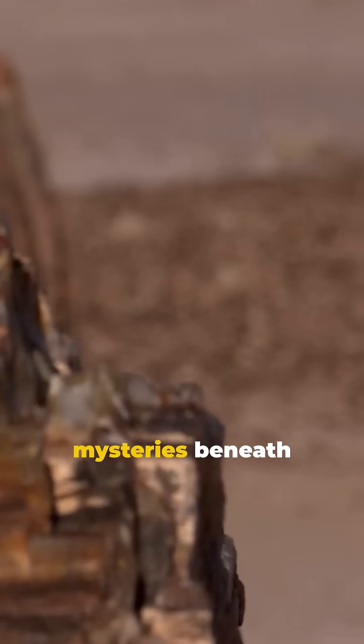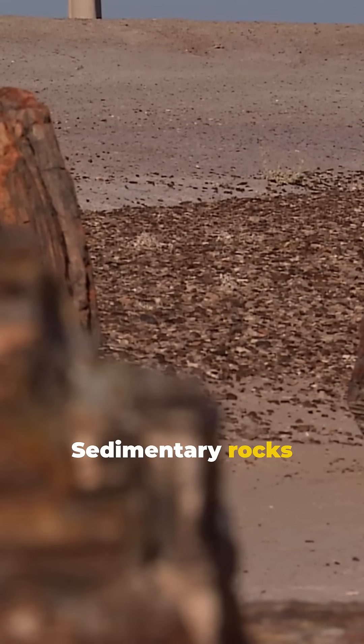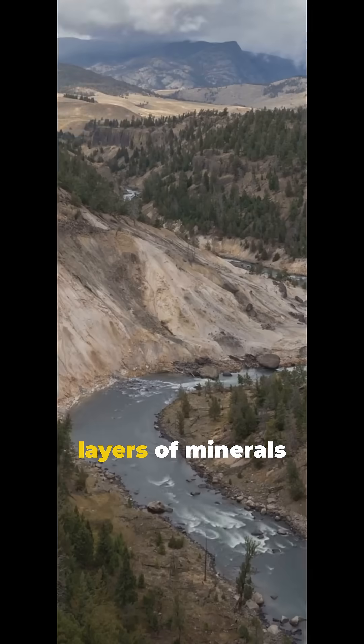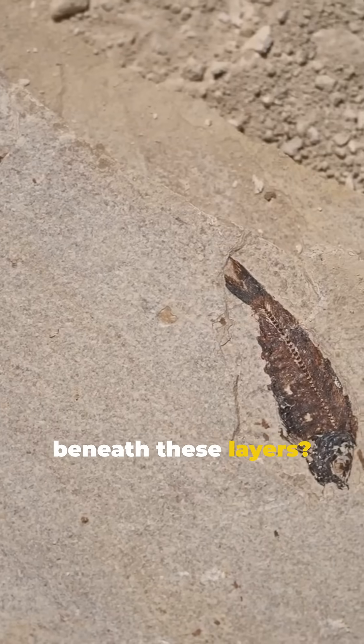I will show you how to uncover the mysteries beneath sedimentary rocks. Prepare to be amazed. Sedimentary rocks are like nature's history books. They're formed by layers of minerals and organic material piling up over millions of years. But what lies beneath these layers?